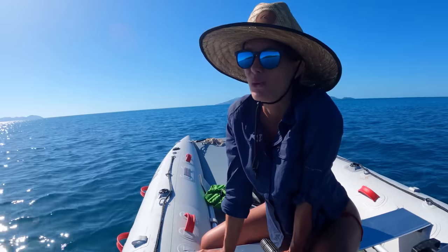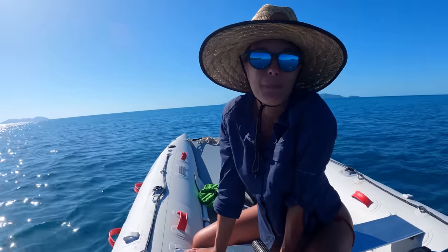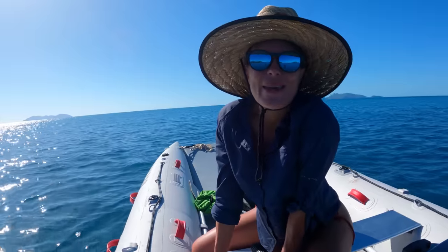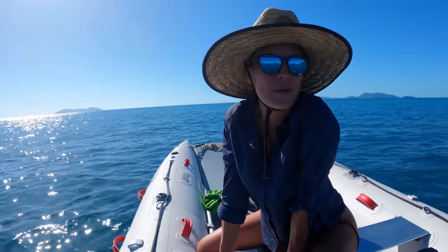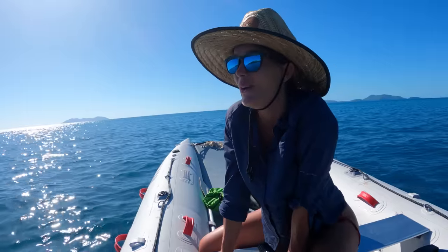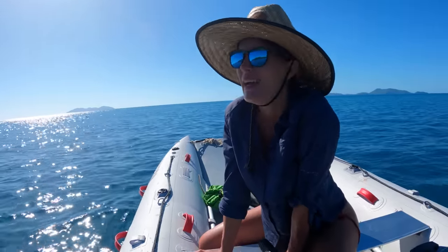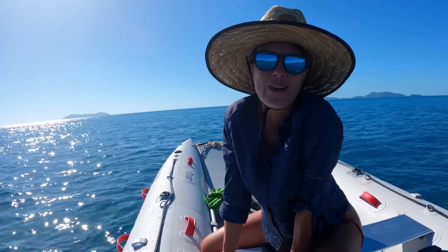It seems harder than WA — the visibility is definitely not as good, it's murkier, and the tides here are way bigger than what we were used to in WA. We really miss WA actually, can't wait to get back. But for now we're still exploring what Queensland has to offer. These islands are still amazing — I don't think there are many islands like this in WA — so we're definitely making the most of it. Hopefully today is a better day for Chris.